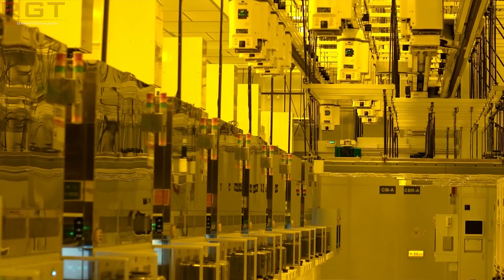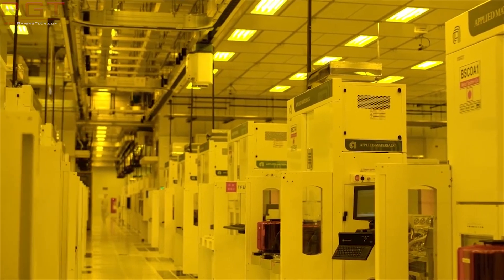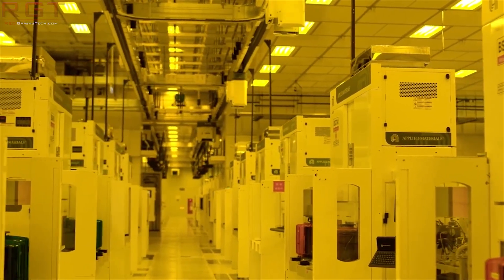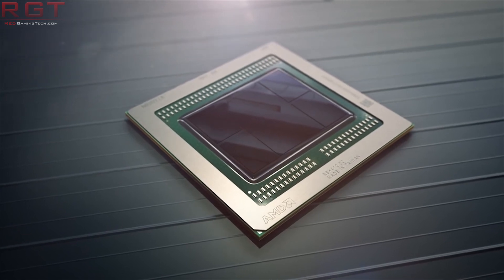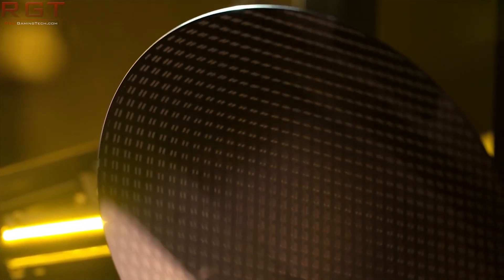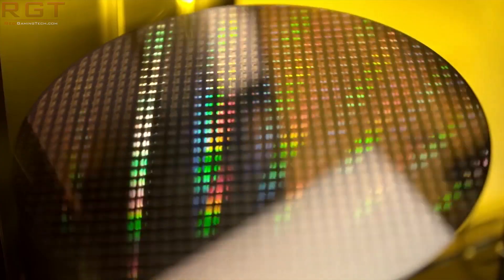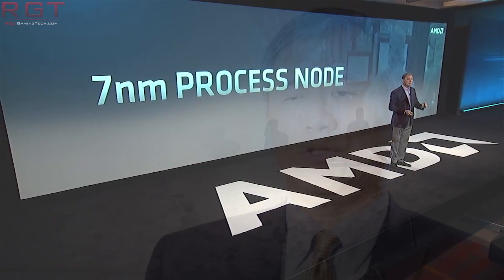The TSMC CEO also said, quote: 'The N6 and N5 — which is how they refer to 6NM and 5NM — still have a big gap. N5 compared with N7, the logic density increases by 80%. N6 compared with N7 is only 18%.' So you can see there's a big difference in logic density and transistor performance. As a result, the total power consumption of the chip is lower in N5. It's a lot of benefit if you move into N5.